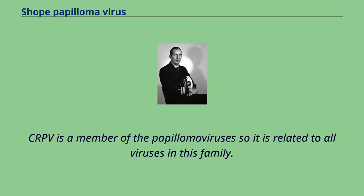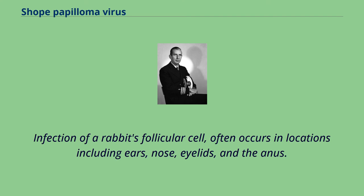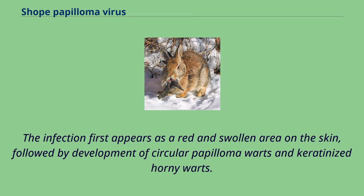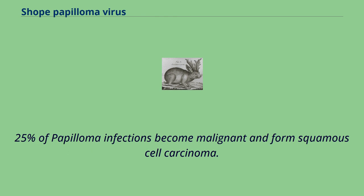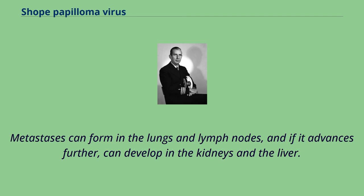CRPV is a member of the papillomaviruses and is related to all viruses in this family. Infection of a rabbit's follicular cell often occurs in locations including ears, nose, eyelids, and the anus. The infection first appears as a red and swollen area on the skin, followed by development of circular papilloma warts and keratinized horny warts. Although transmission between rabbits is high, the tumors themselves do not contain the infectious virus. 25% of papilloma infections become malignant and form squamous cell carcinoma. Metastases can form in the lungs and lymph nodes, and if it advances further, can develop in the kidneys and the liver.